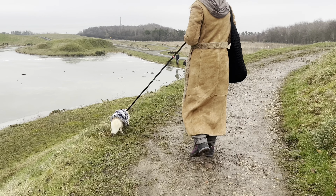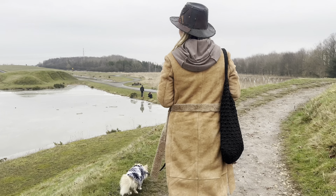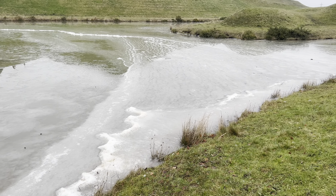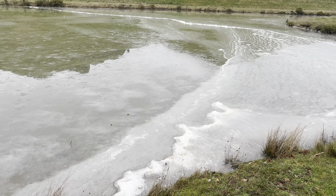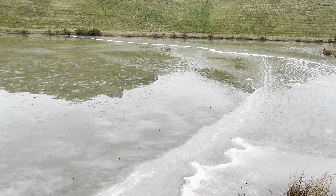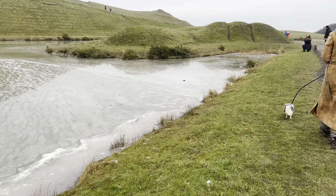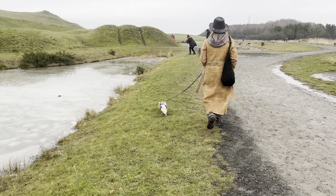It looks nice how it's all frozen as well, doesn't it? Yeah, it's beautiful. So this is how cold it is — it's just like all frozen, but during movement by the looks of it. It's roughly cold. Three pairs of socks on today.